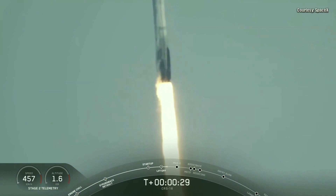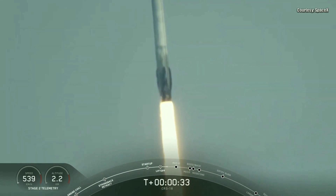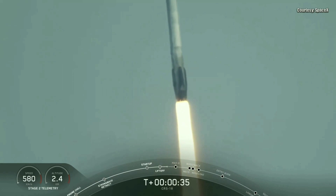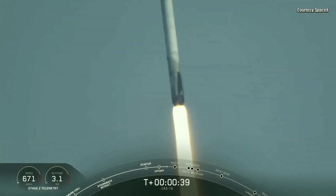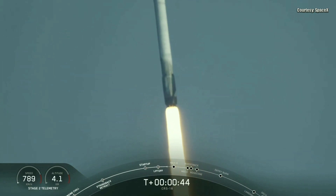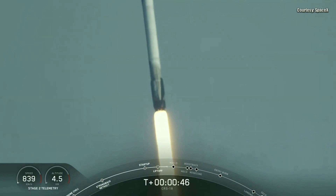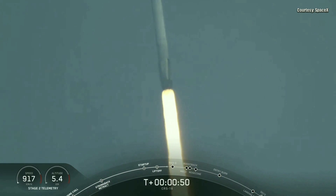Vehicle is pitching downrange. And there is a successful liftoff of Falcon 9 carrying our 18th resupply mission on a Dragon spacecraft to the International Space Station.